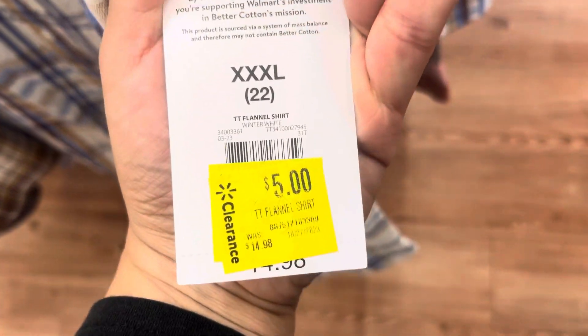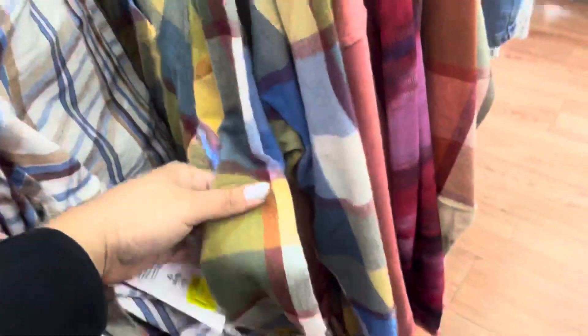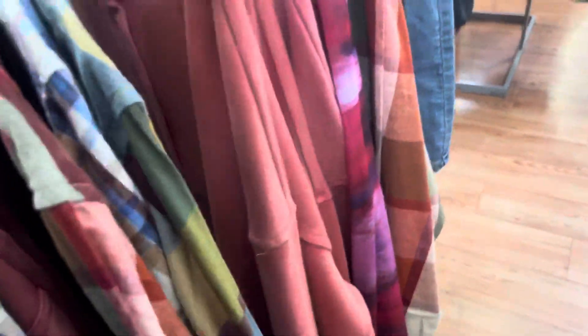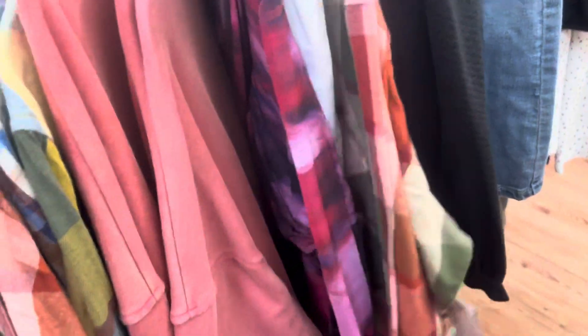They have these women's shirts on clearance for $5. They are marked, though some barcodes are covered. They have a lot of them left here at this location, so keep your eyes open for these if you're interested. They have this one as well — also $5. Just keep your eyes open in the women's section because a lot of items are going on clearance.